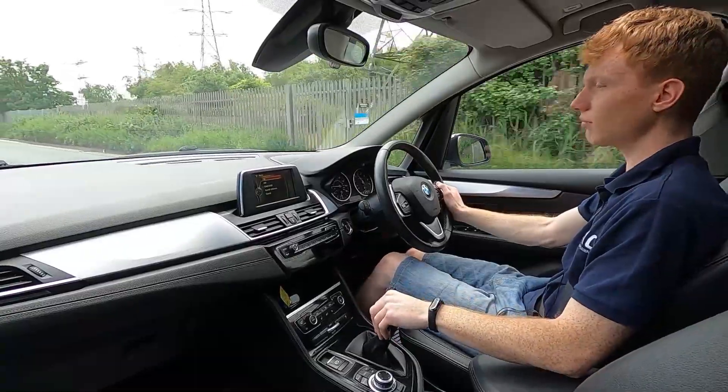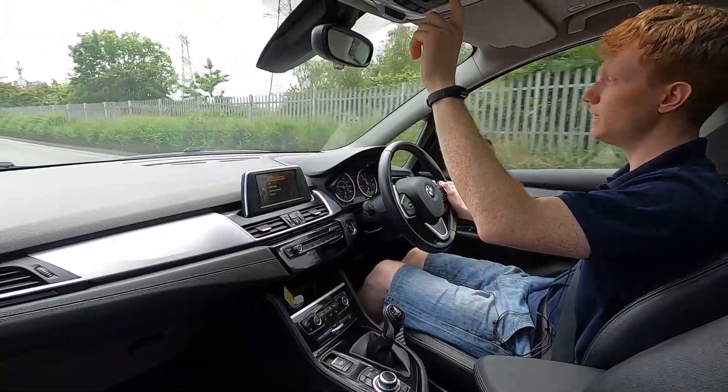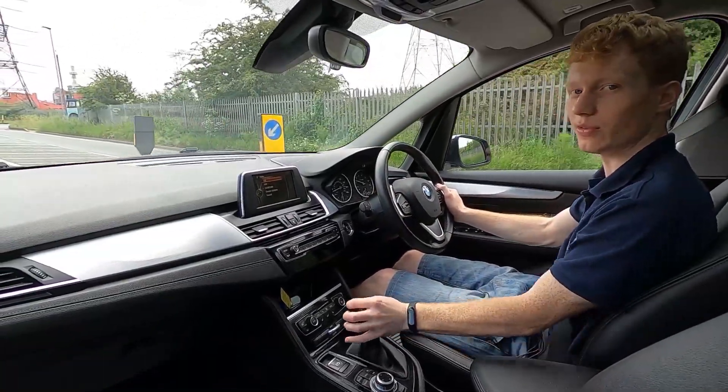There are no warning lights at all on the dash or anything like that. If you want to find out more information about this car, please visit lmc-cars.co.uk. Thank you for watching.